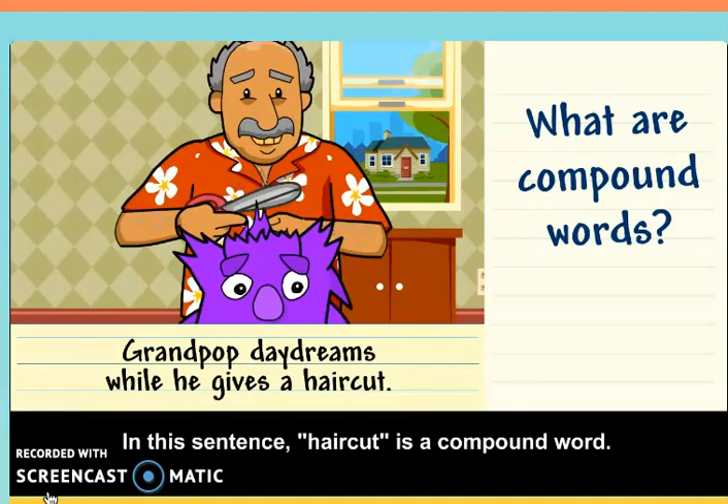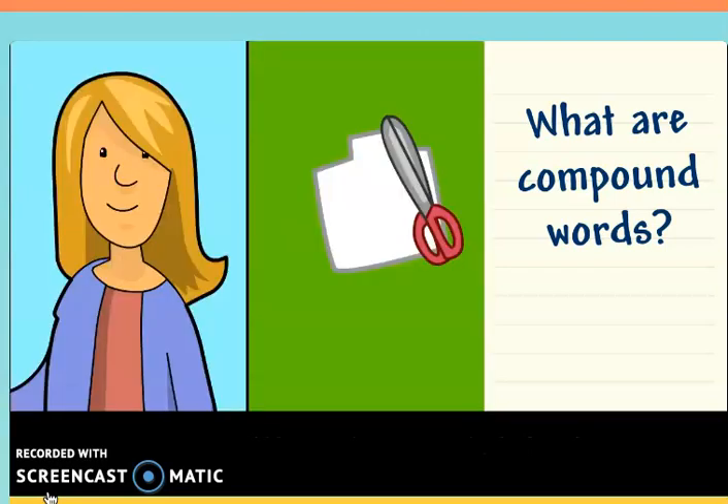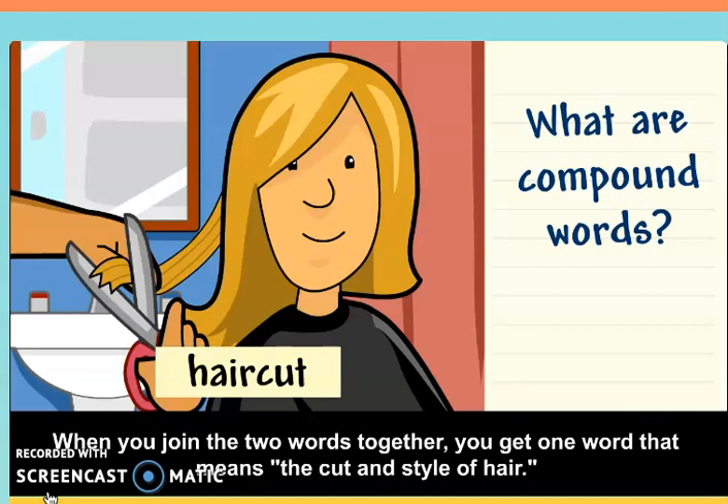In this sentence, haircut is a compound word. It's made up of the word hair and cut. When you join the two words together, you get one word that means the cut and style of hair.